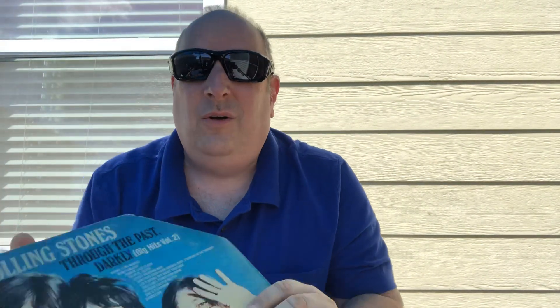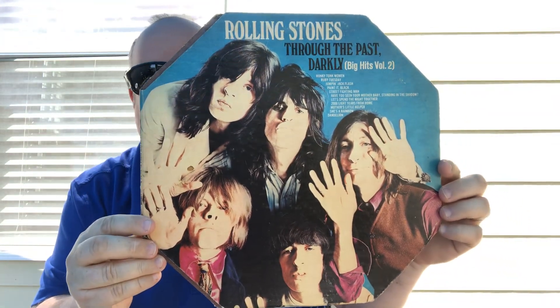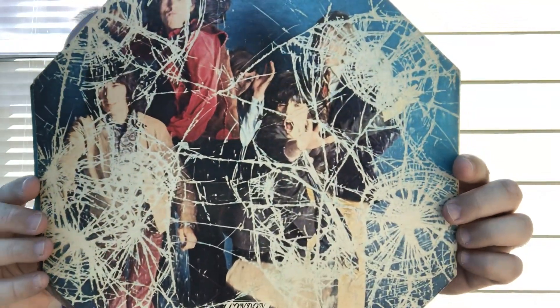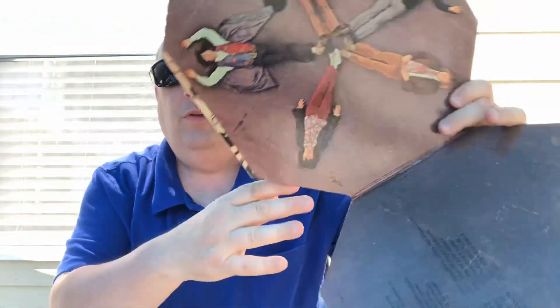This is kind of cool - this is really neat how the Rolling Stones did this like a hexagon cover. That's just neat, isn't it? Look at that. And then it opens up.